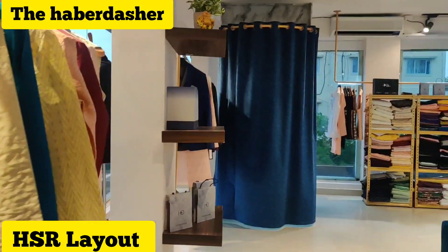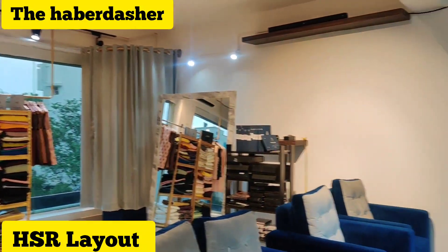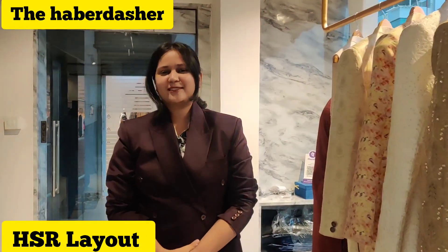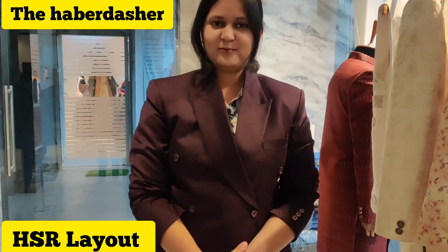You guys can see the huge collection, like samples especially here. Let's meet Richa. Hello Richa, how are you? Can you please explain about this store so that my followers and public can see and they can definitely visit this place.